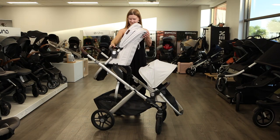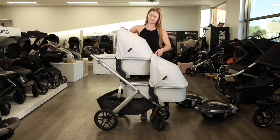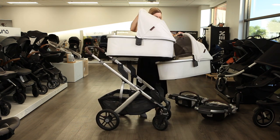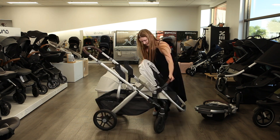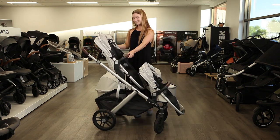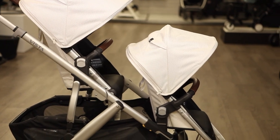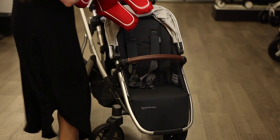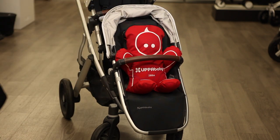With two seats attached, the Vista V2 weighs 34 pounds and the storage basket holds up to 30 pounds. You can use the Vista from birth with the included bassinets or infant car seats, and transition to the stroller seats when your twins outgrow their bassinets by four to six months old. The upper toddler seat holds up to 50 pounds while the lower rumble seat holds up to 35 pounds or 36 inches tall, and many children reach the rumble seat capacity around three years old.